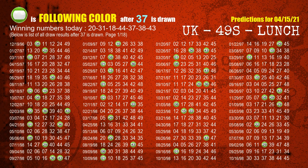The fifth winning number is 37. The most frequently following color is green when 37 is the winning number in the last draw.